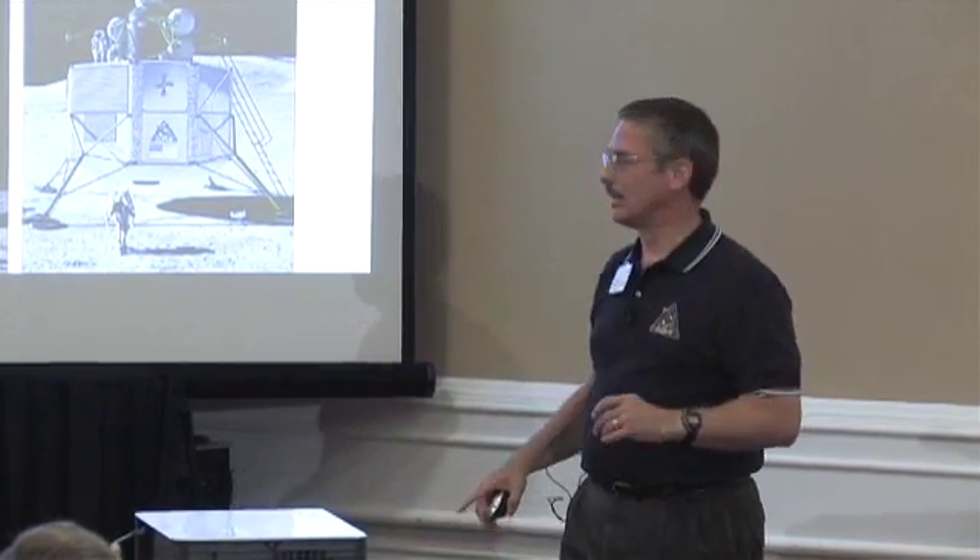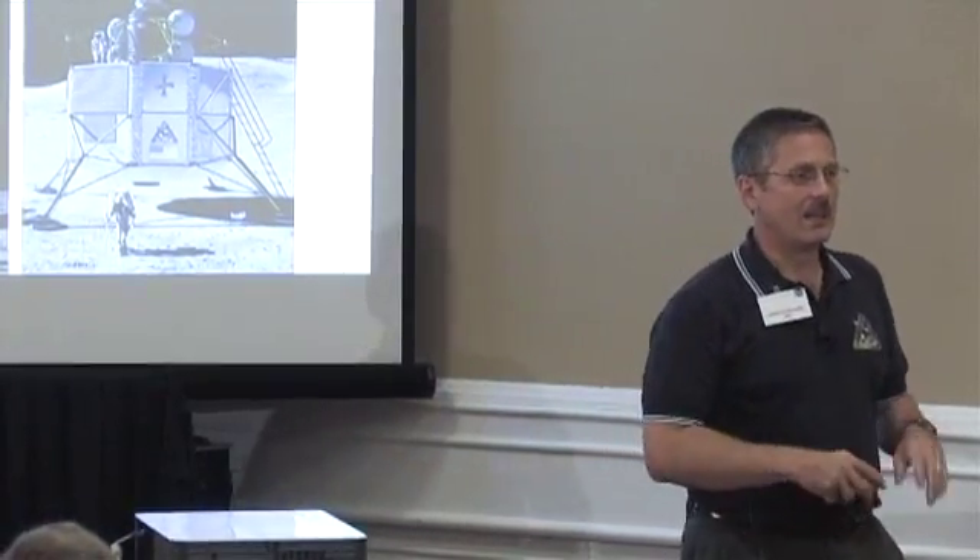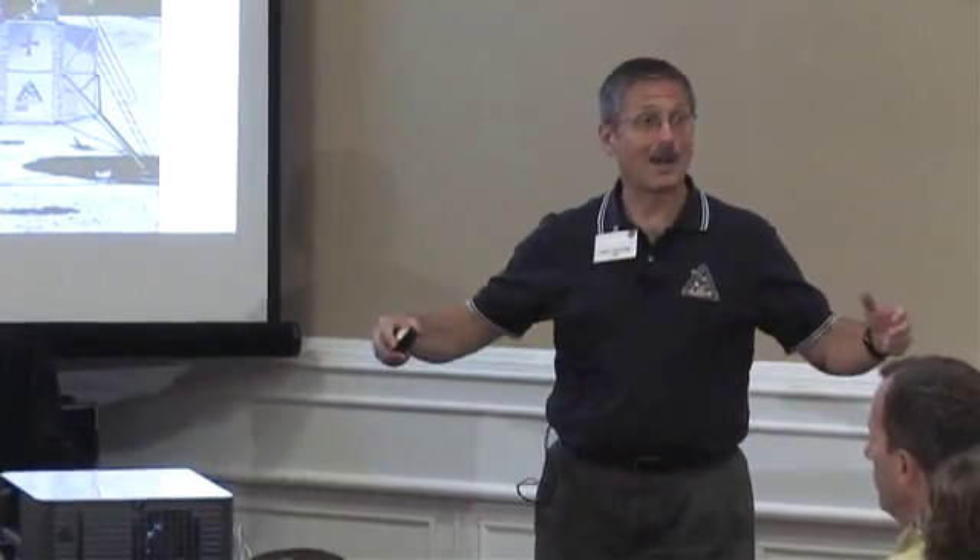I'll talk a little bit about configuration studies here in a bit. But this is a much taller machine than the lunar lander we flew in Apollo, and it's much bigger around too — it's 8.8 meters. It's basically an octagon that inscribes itself within an 8.8 meter diameter circle.